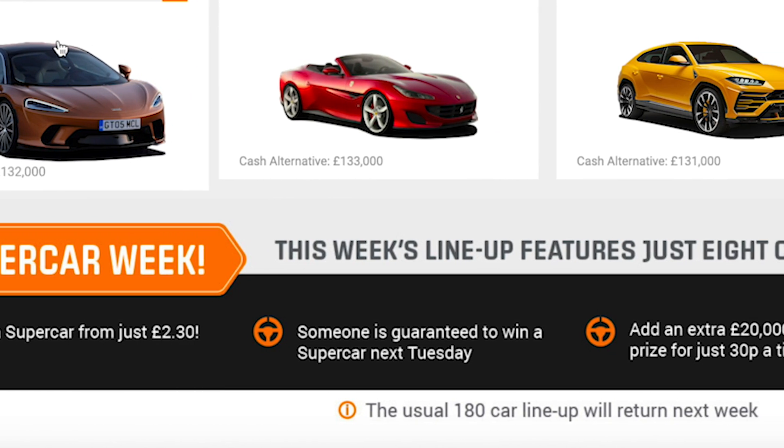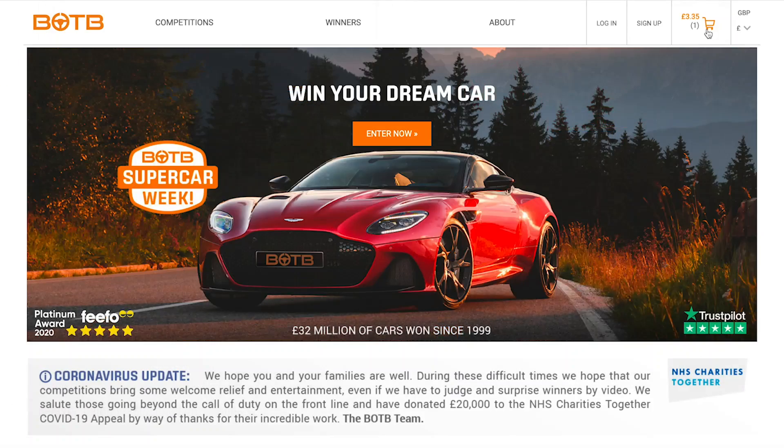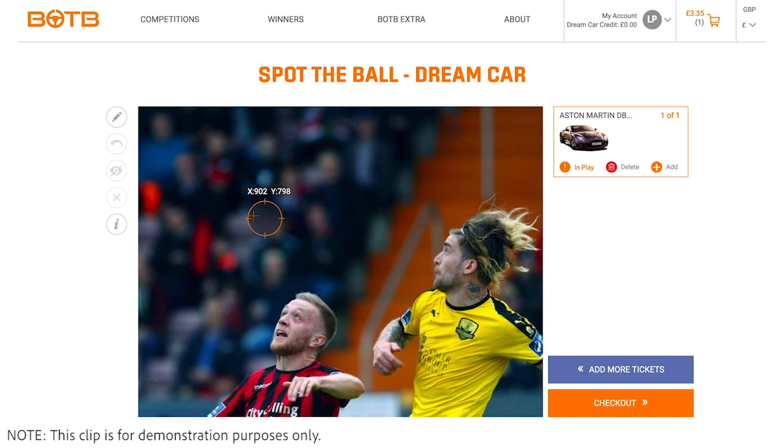As usual, a contribution to the first year's insurance will be offered, as well as the chance to win a further £20,000 cash too. Simply enter the correct coordinates in their spot the ball game to enter, and you might just find yourself cruising around in a brand new supercar.